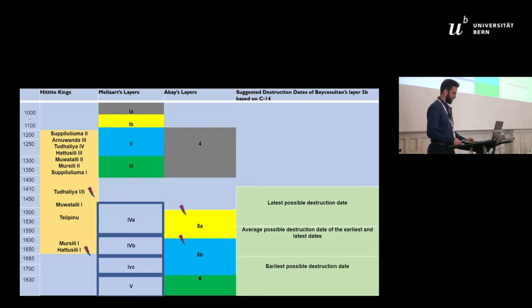The new excavation project confirmed that the Late Bronze Age at Beche Sultan comprised four layers: layer 6, which corresponds to layer 3 of the old excavation; layer 5b, which corresponds to layer 2; layer 5a, which corresponds to layer 1b; and layer 4, which corresponds to layer 1a. For the remainder of the presentation I will use the new numbering of the Late Bronze Age layers.